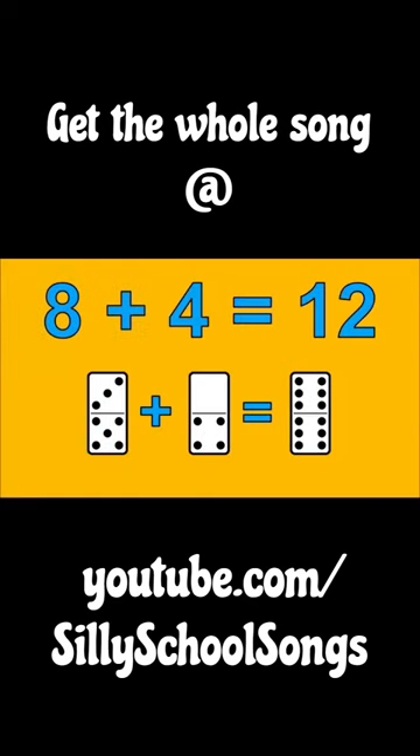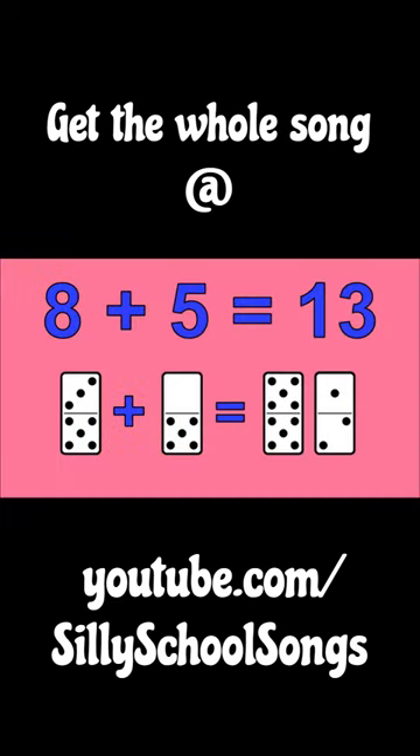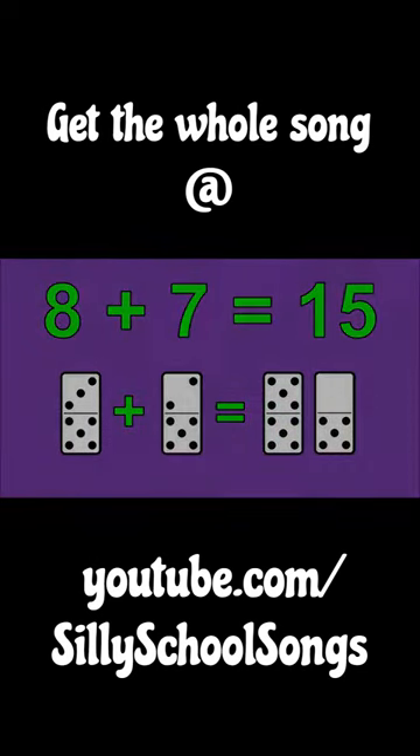8 plus 4 is 12. 8 plus 5 is 13. 8 plus 6 is 14. 8 plus 7 is 15.